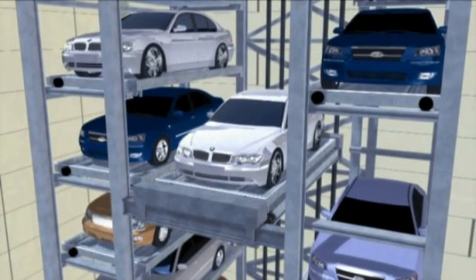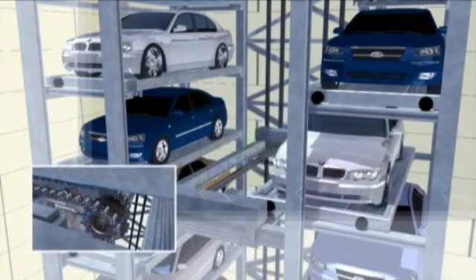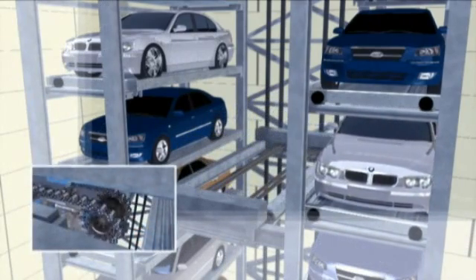When the cage is positioned at an empty hangar, the pallet on the cage is placed at the empty hangar with the vehicle, completing the parking process.